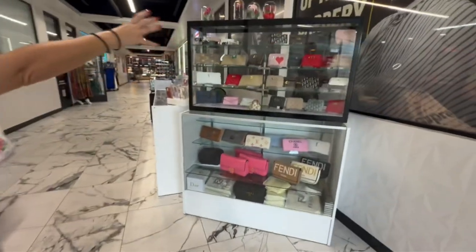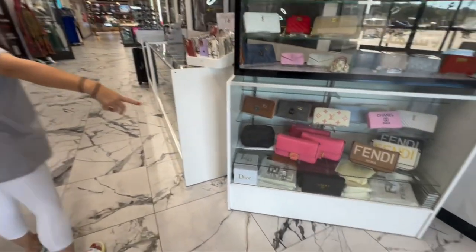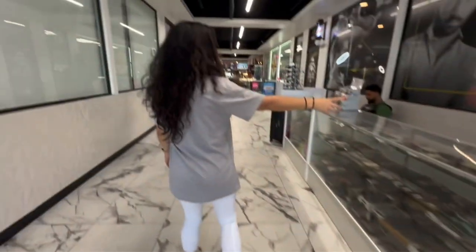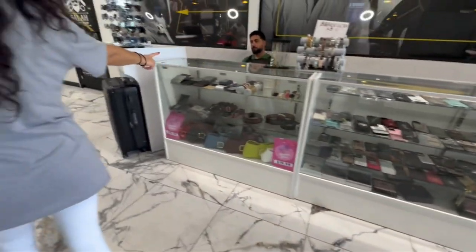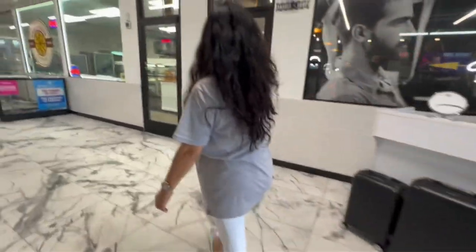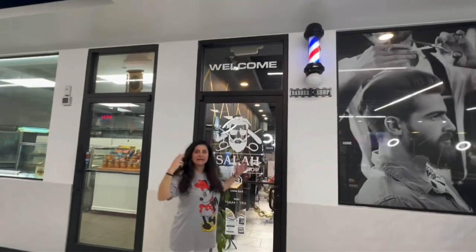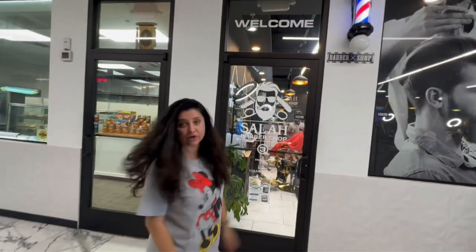Here are little wallets they're selling — Fendi, little kind of stuff. And cell phone cases if you need one. Little kind of stuff. Luggage. The salon is right in here — well, actually it's a barbershop for the guys.